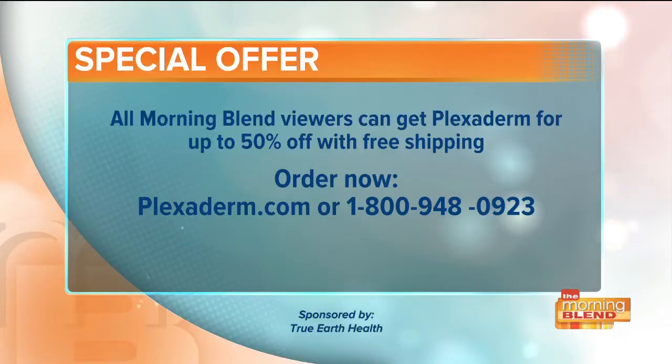Tanner, thank you so much for this. We've all wasted money on beauty products that just didn't work — this one does, and you can see it in the pictures and videos. Right now, all Morning Blend viewers can get Plexiderm for up to 50% off with free shipping. Orders can be placed by going to Plexiderm.com or by calling 1-800-948-0923.